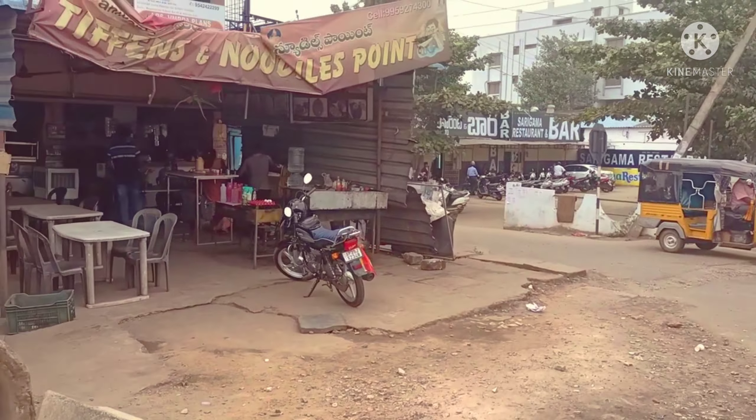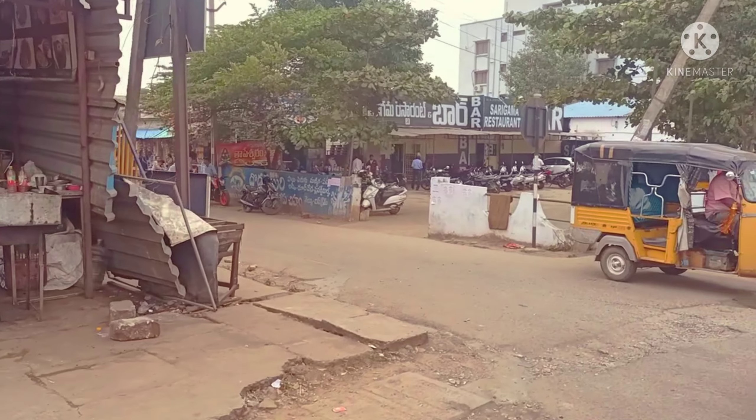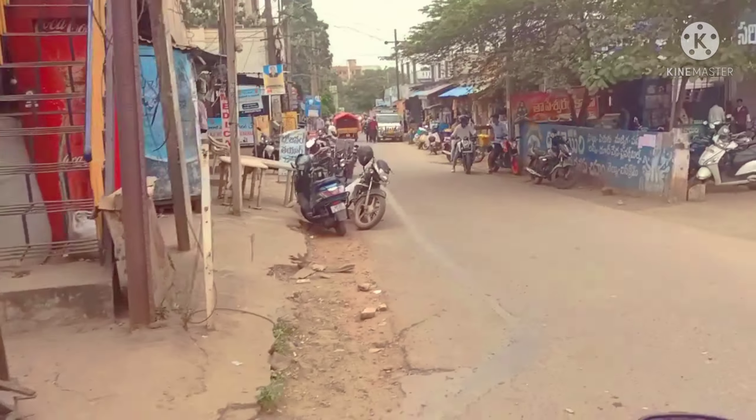This is the RK Hospital. There is a bar and restaurant.